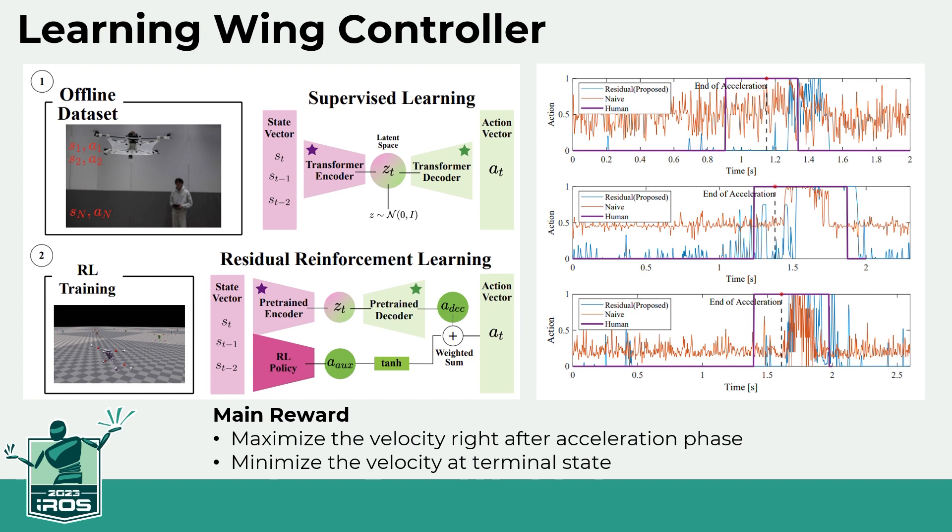Finally, the learned result maximizes air resistance by reliably spreading the wings at the optimal timing, and in situations where resistance is not required, the wings are firmly folded to minimize air resistance.